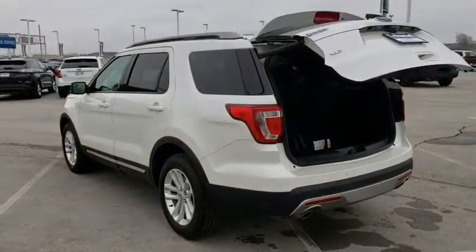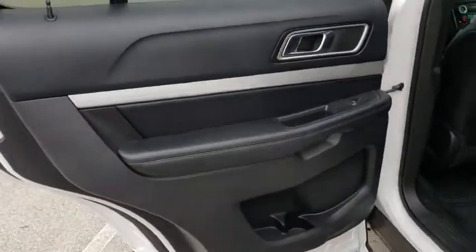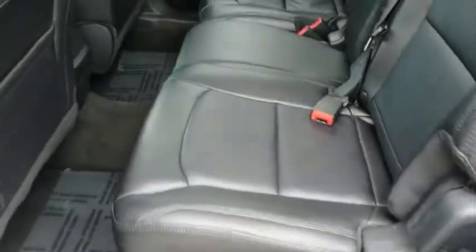Adjustable steering wheel, aluminum wheels, cruise control, four-wheel disc brakes, keyless start, floor mat, AM-FM stereo radio, front-wheel drive, rear defrost.